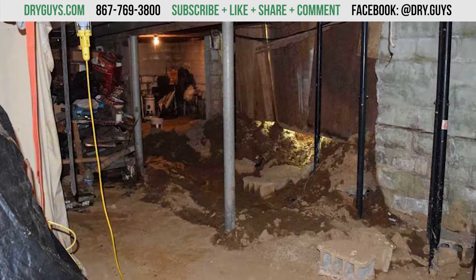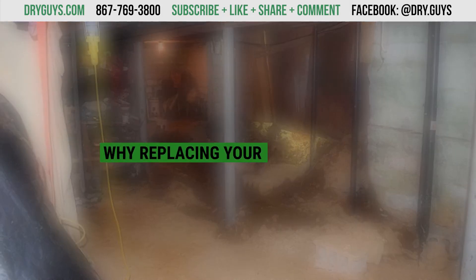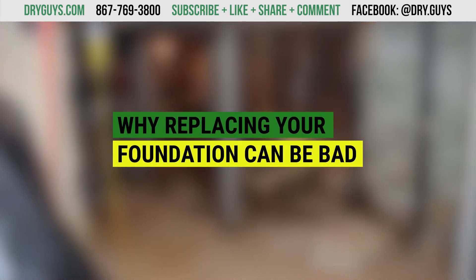Looking to avoid this? You don't always have to completely replace your foundation to stop this from happening. In this video, we're going to explain why that is the case.